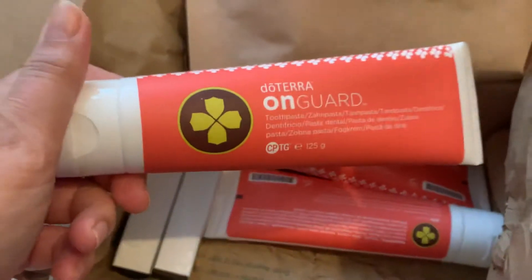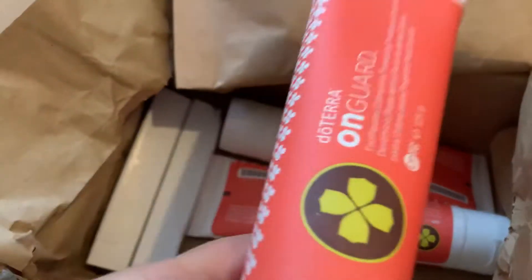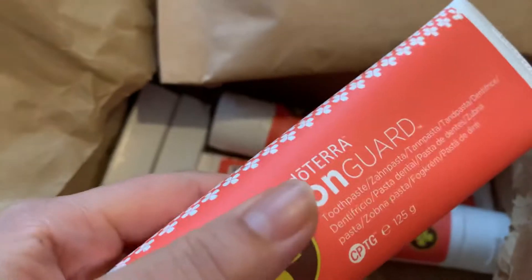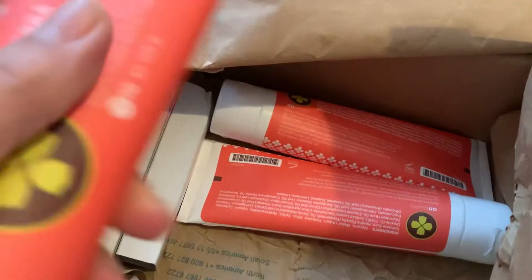I got three Ungard toothpaste because my son has run out and he loves this, and I ran out as well. So we got three tubes. I'm gonna put them here.